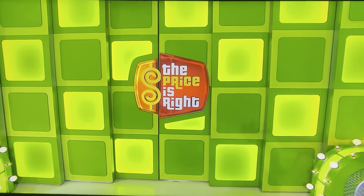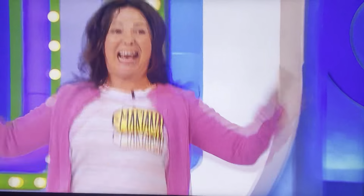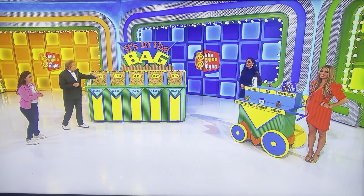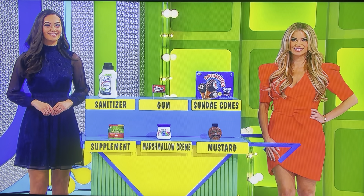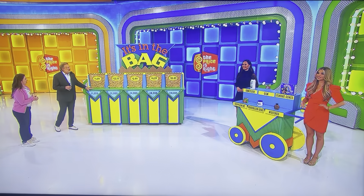Drew is right — you got a chance to win up to $16,000! The game is called It's in the Bag. We have five grocery bags, each with a different price printed on them, and we have six grocery items. You're going to match up the grocery item to the right price on the bag. There's going to be one left over that you don't need. If you get them all right, $16,000!